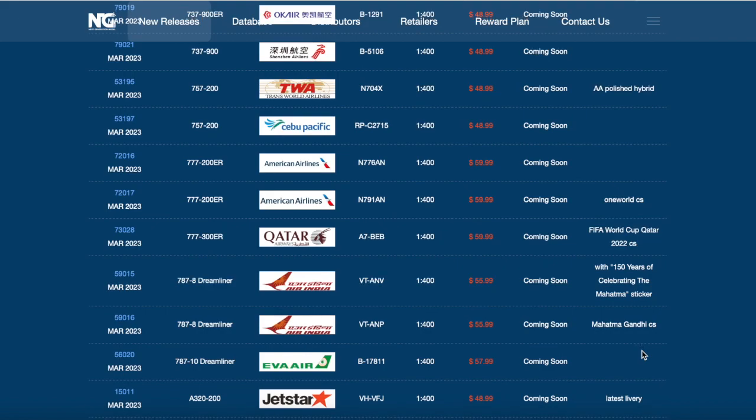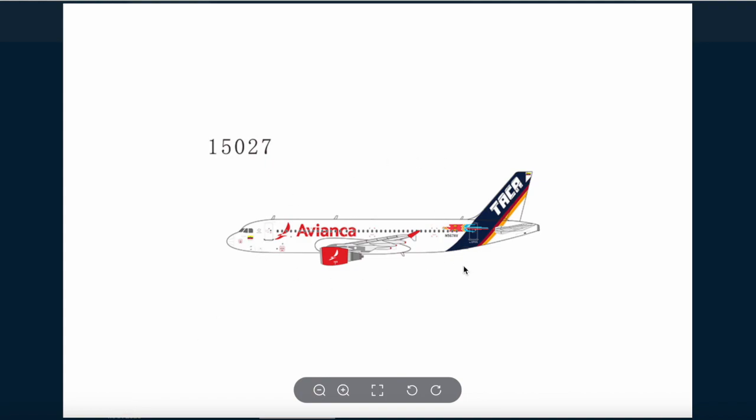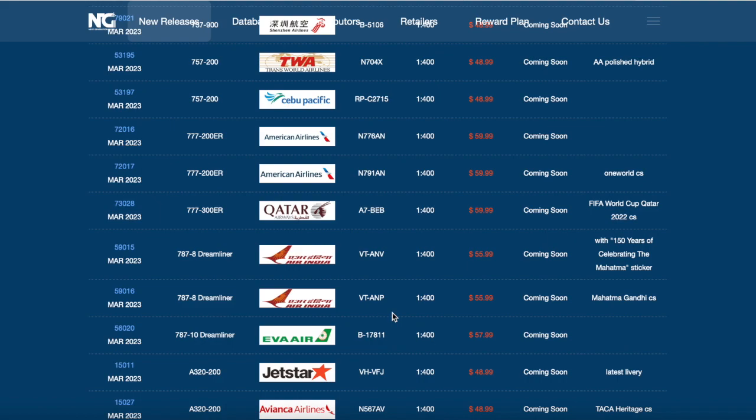Next up we have an A320 from Avianca Airlines in the TACA heritage livery. Looking very interesting - you've got Avianca on the fuselage and the fin/engine saying TACA. Quite an interesting livery design from Avianca. I initially thought it was going to be a JetBlue but at second glance it's the Avianca with the retro livery. The registration of this aircraft is November 567 Alpha Victor. I'm hoping for a JetBlue A220 from NG in the future.